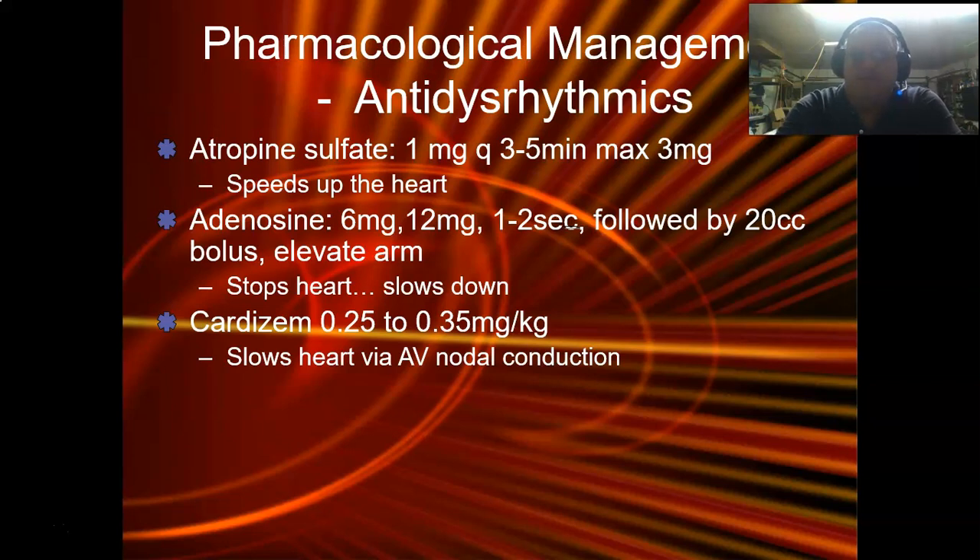Atropine sulfate turns off the parasympathetic system, which only allows the sympathetic to go faster. It speeds up the SA node. If you've got an intermittent heart block, this drug is not going to help you. If you've got a complete heart block, you're going to have a great atrial rate after you give atropine — it does nothing for the ventricles. So if your SA node is just being lazy and slow, atropine works very well. One milligram every three to five minutes, max three milligrams total — actually 0.04 milligrams per kilogram. Small people two, medium people three, big people four.